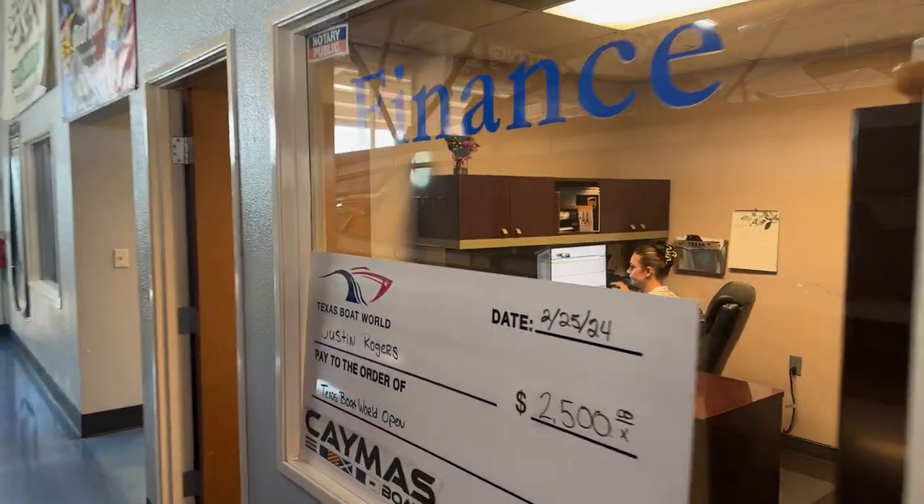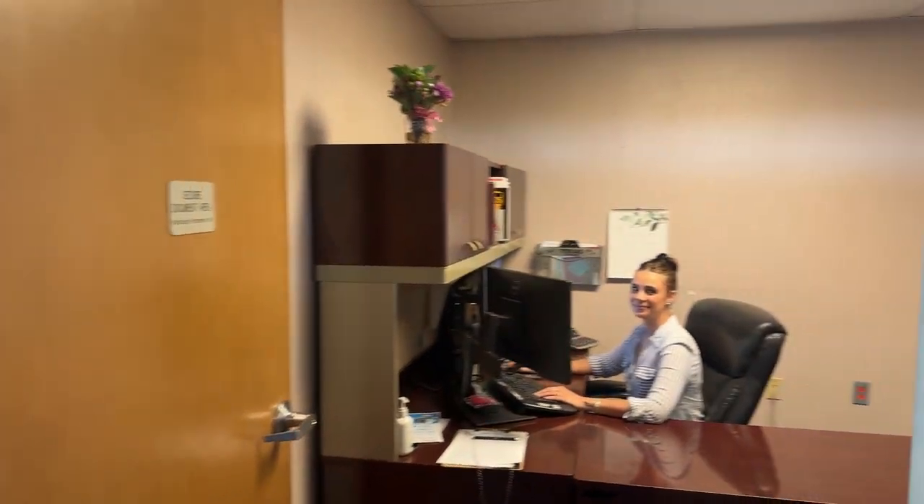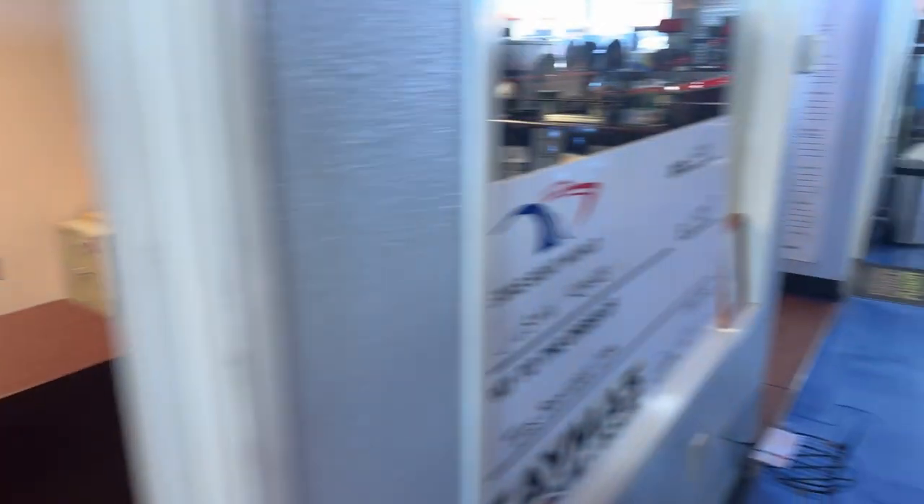As we walk over here, you can see in this office — any of your financing or warranty needs, we've got Ms. Brittany. Brittany is awesome. She's the one if you're looking for some financing or want to extend some warranty, she's the one you're going to come in and see.